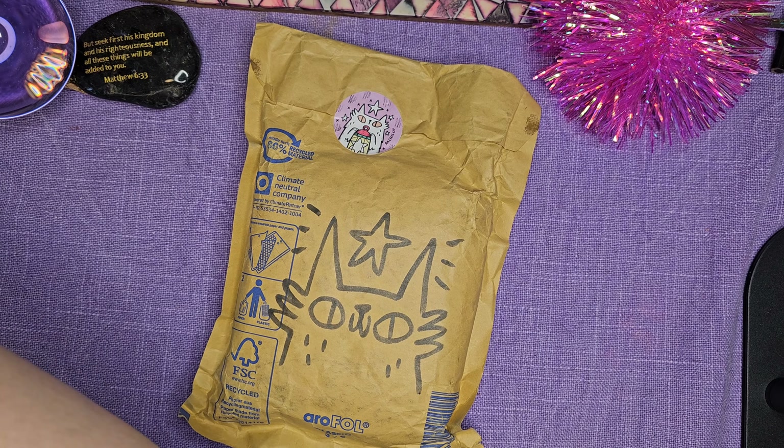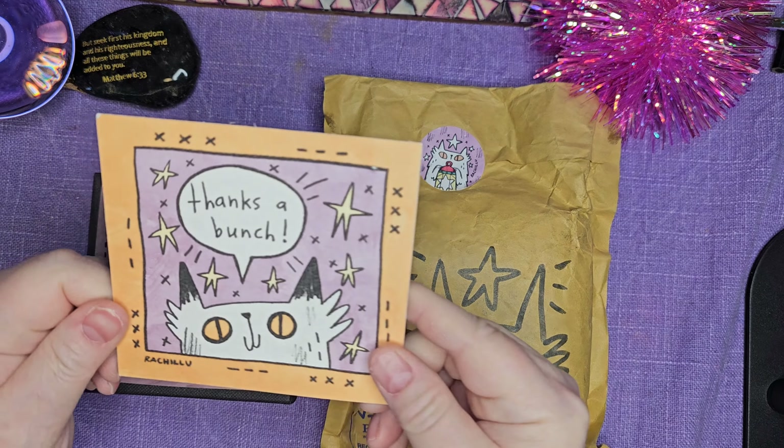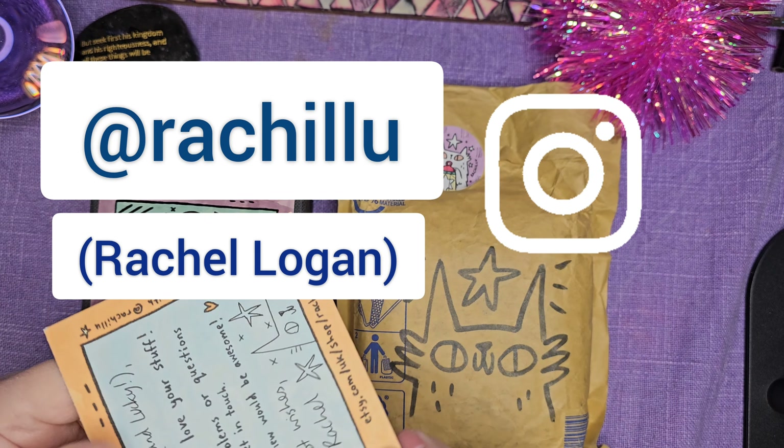And this is what we're talking about today — two decks. She goes by Rachel U, R-A-C-H-I-L-L-U, so you can find her that way.